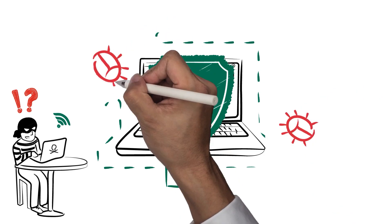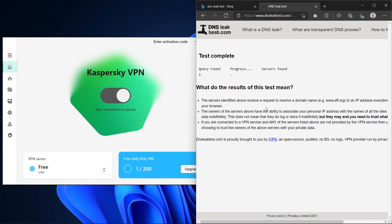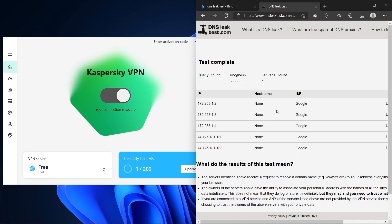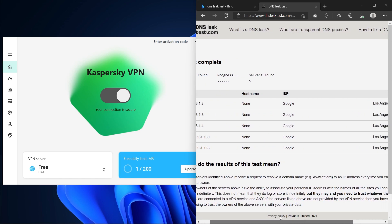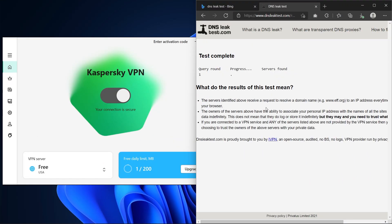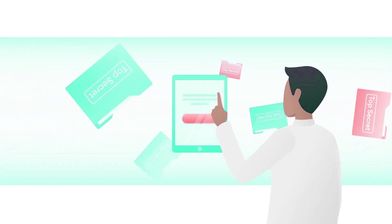AES-256 is used by top intelligence agencies worldwide to protect sensitive information. The processing power required to break it is so immense it would take more than a few lifetimes for the world's strongest supercomputers to crack. Your DNS requests are also protected from DNS leaks — a security flaw that can accidentally leak your IP address to your ISP, exposing your online activity to unauthorized third parties. I ran tests on ipleak.net connecting to servers in the US, UK, France, Japan, and Russia, and my DNS results weren't leaked at all. Kaspersky also has a kill switch. The only features it lacks are split tunneling and multi-hop servers.